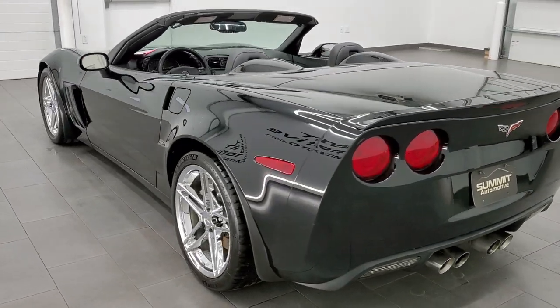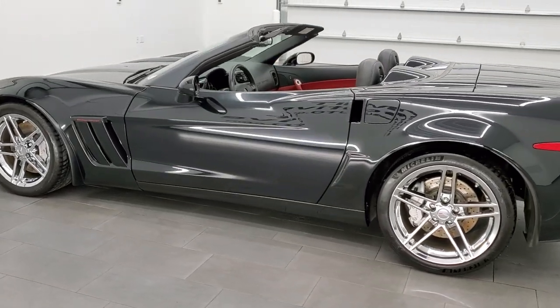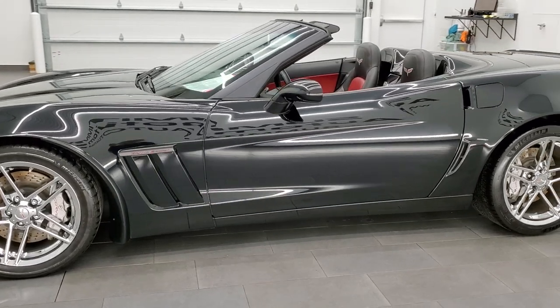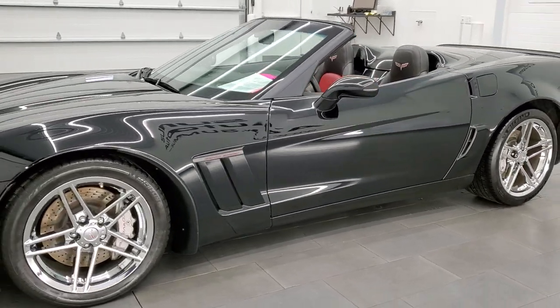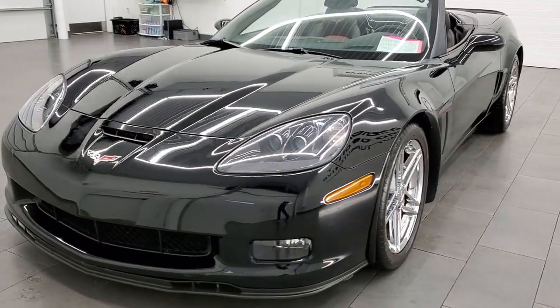This 2011 Chevrolet Corvette 3LT has the 6.2 liter V8 LS3 engine. It pumps out 436 horsepower, combined with the dual mode rear exhaust, which this one has.